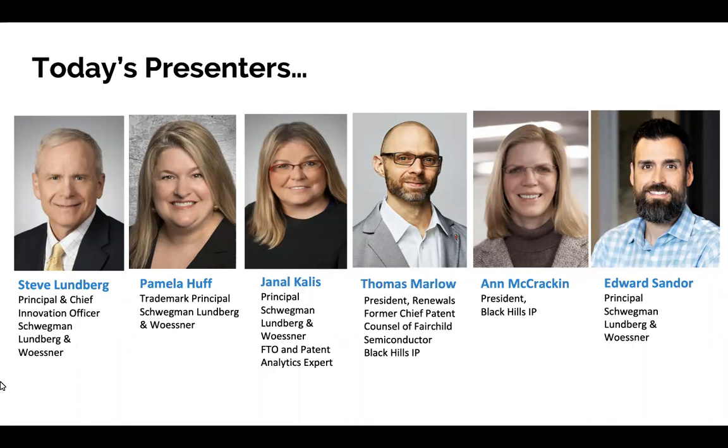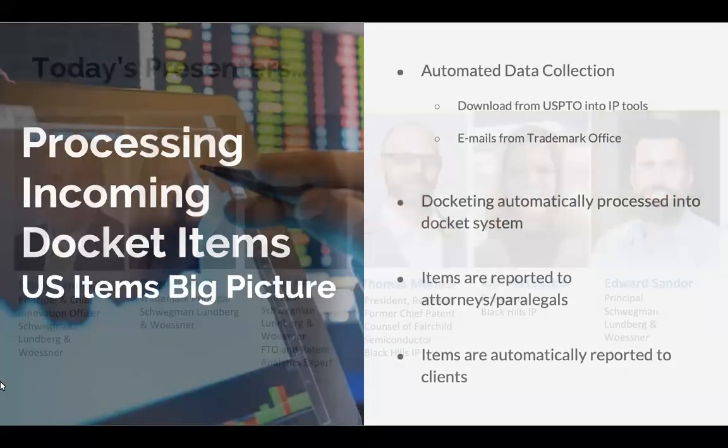Ann has many years experience, both as a patent attorney and as a professor, and then for the last 10 years at Black Hills IP. She's an expert in patent process and tools for handling your back office, as well as an accomplished patent attorney. Last but not least, we have Ed Sander. Ed's principal at Schweigman, and Ed's going to talk today about our work packets and some of the process we use in prosecution. So with that, let's roll forward.